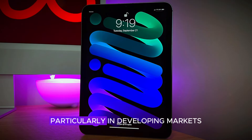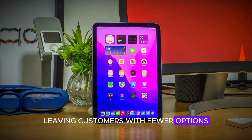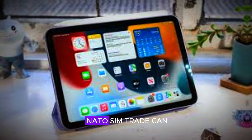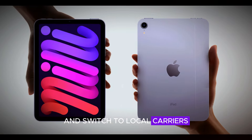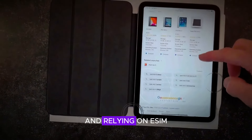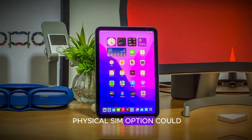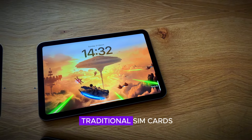Some carriers, particularly in developing markets, may not offer eSIM services, leaving customers with fewer options. Additionally, for users who regularly swap SIM cards between devices or rely on a backup SIM for emergencies, the absence of a nano SIM tray could present challenges. For those who travel frequently and switch to local carriers for cost-effective data plans, physical SIM cards are often the easiest solution, and relying on eSIM might complicate that process. Although the technology is growing in popularity, the lack of a physical SIM option could frustrate users accustomed to the flexibility of traditional SIM cards.